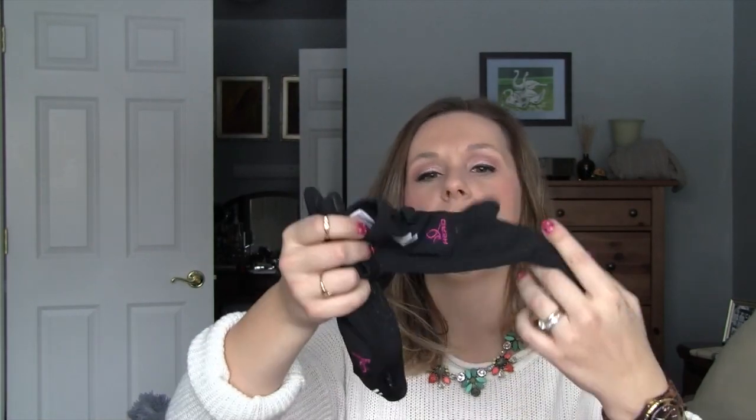I have gloves from Costco — they're really warm and have a textured surface, and you can use your smartphone with the fingertip, which is great for driving. I also have my Ray-Bans in their case. I won these because I bet my husband on things and I'm usually right. They fold down so they're compact, and I absolutely love them.